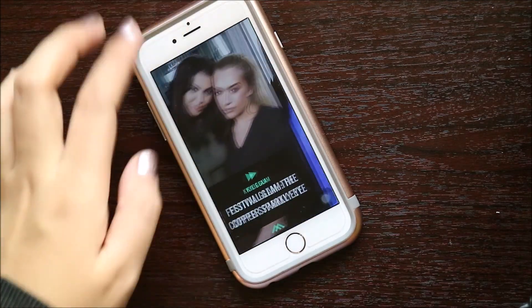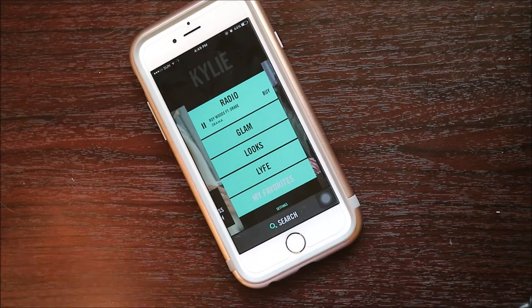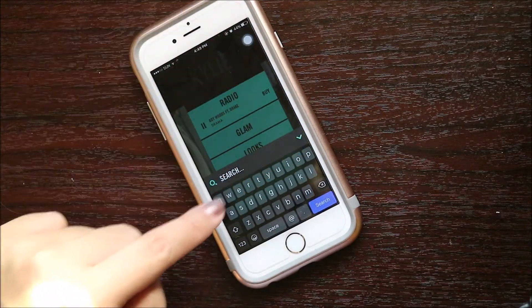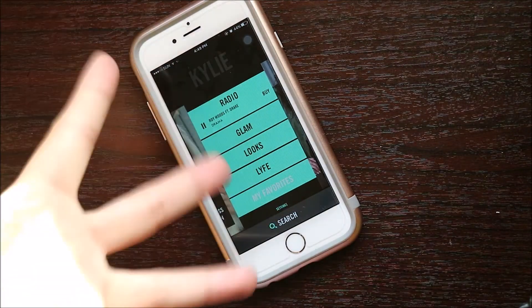That's basically it. As you can see on the bottom portion of the app, there is a search bar. You can search anything you want or type in the things you want to see, instead of scrolling through a certain content.